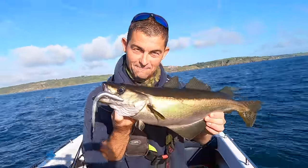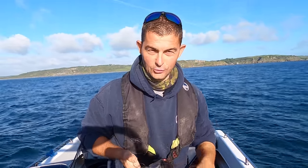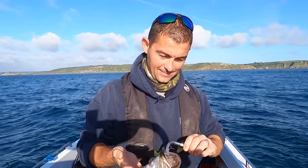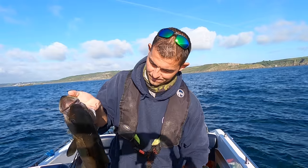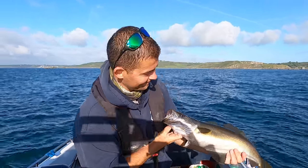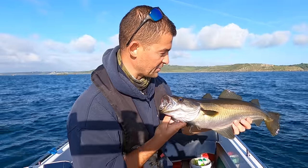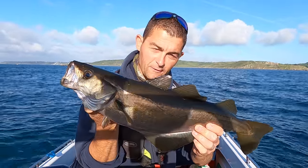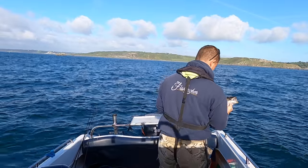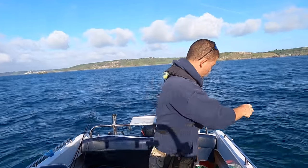Smashed that lure didn't he? Drifting at 2.2, 2.3, 2.1 — just on the limit of what I can do. I do enjoy fishing for pollock, they are cracking fish aren't they? When they're still all full of fight like this and they've got all their fins up, they're ready to go straight back. Straight down.